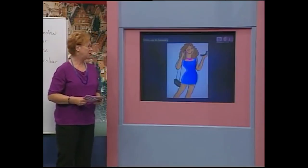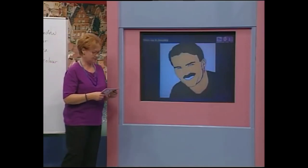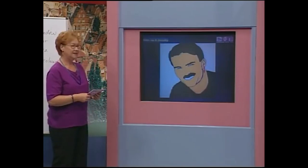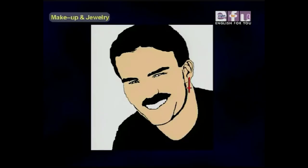Here's another photo of a handsome man. Ali, tell me about his face. He is good looking and young. He has a mustache but no beard. He is wearing one earring. He is not wearing mascara or eye shadow. That's right!